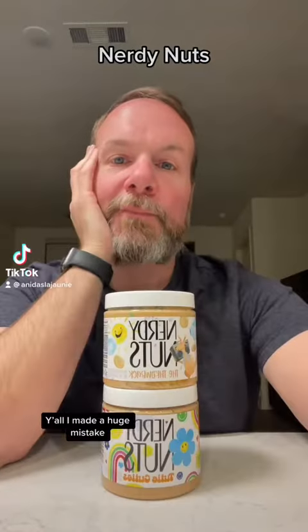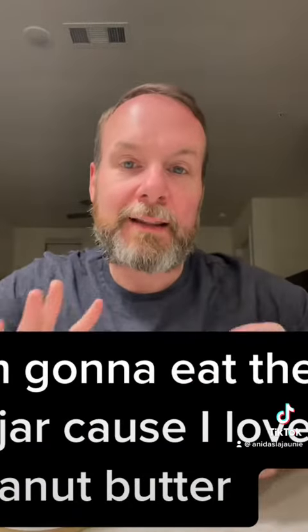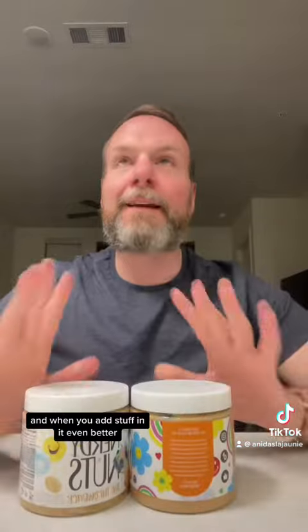Y'all, I made a huge mistake. I ordered Nerdy Nuts. I say it's a mistake because I know that I'm going to love these and I'm going to eat the entire jar, because I love peanut butter and when you add stuff in it, even better.